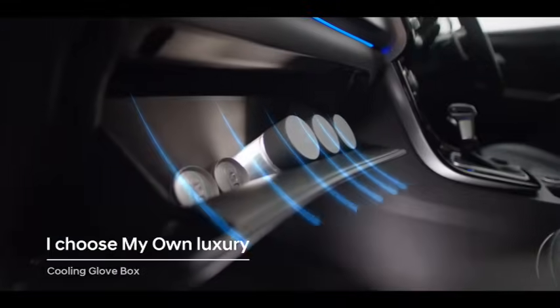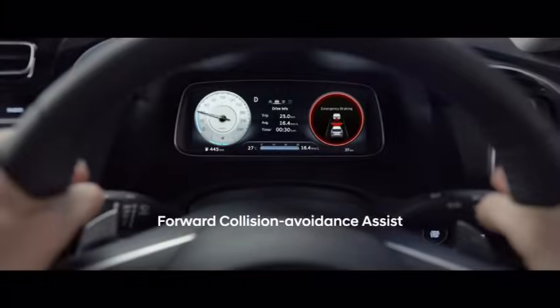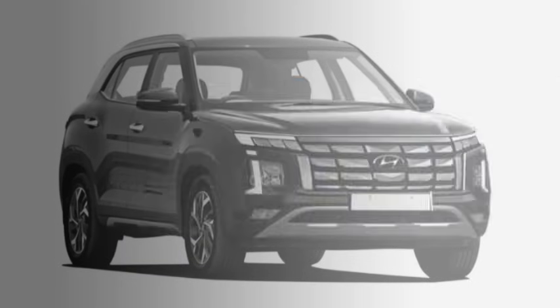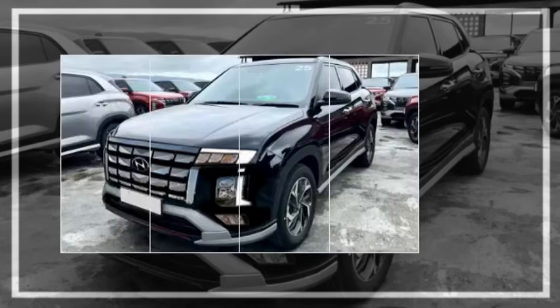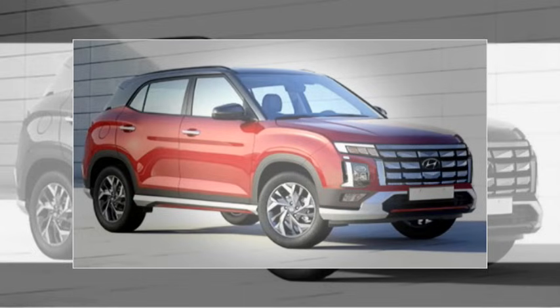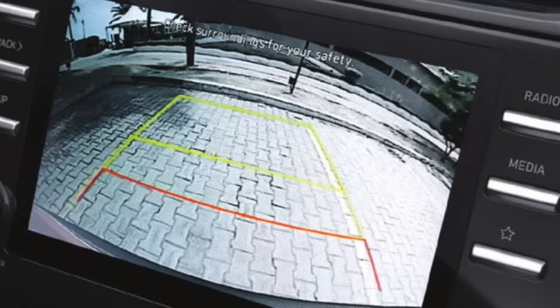The new upcoming Creta will get a number of advanced safety and assistive features including monocoque structure, ABS with EBD, 6 airbags, traction control, forward collision assist, lane following assist, lane keeping assist, blind spot collision assist, hill start assist control, rear cross traffic assist, vehicle stability control, tire pressure monitoring system, cruise control, automatic brake hold, high beam assist, and a 360-degree surround view camera with front and rear parking sensors.